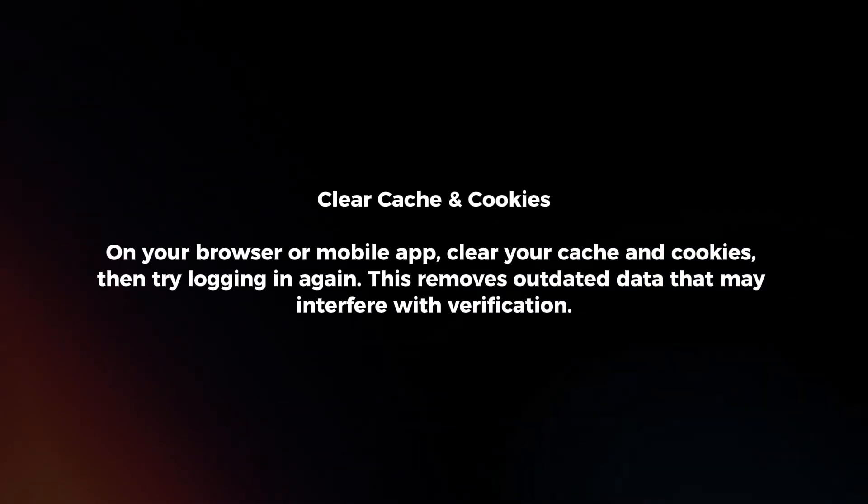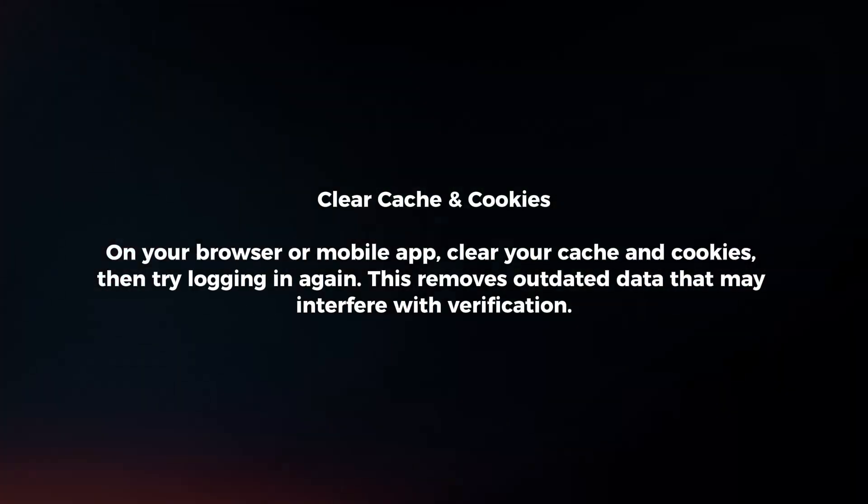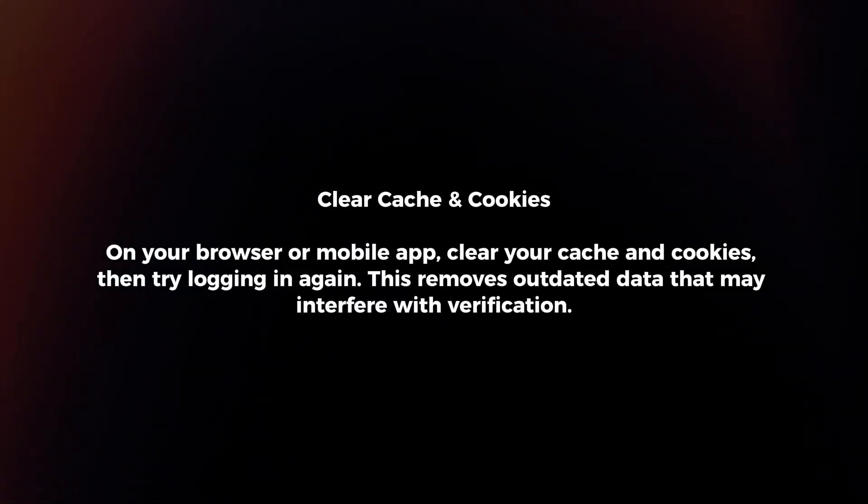Clear cache and cookies. On your browser or mobile app, clear your cache and cookies, then try logging in again. This removes outdated data that may interfere with verification.